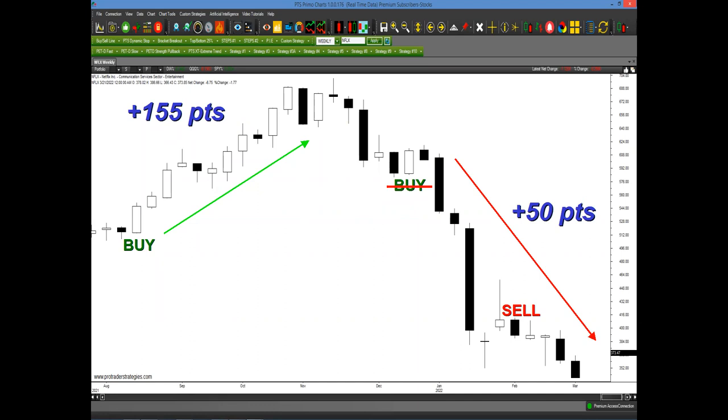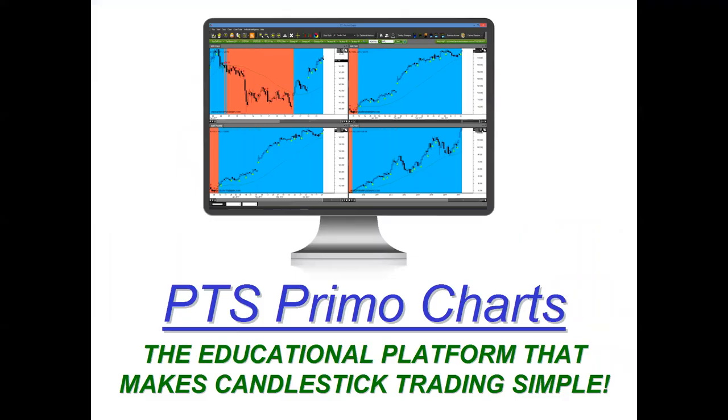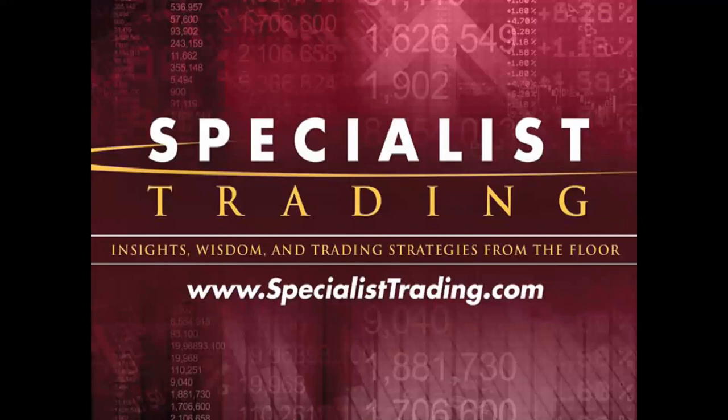The best thing about all of this is that it's one click away on the PTS Primo charting platform — the educational platform I developed with Pro Trader Strategies that makes candlestick trading simple. My name is Stephen Primo. I'm the president and founder of Specialist Trading. About 15 years ago, I teamed up with Pro Trader Strategies with one goal in mind: to educate traders around the world.